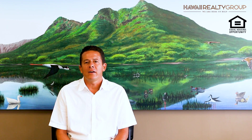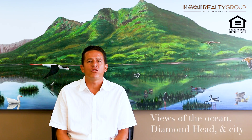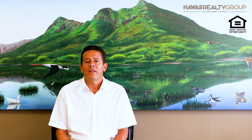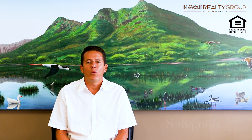The first listing is in the building called Island Colony, located in Waikiki on the South Shore of Oahu. Unit 4206 is a studio unit with views of the Ocean, Diamond Head, and the City and Coastline. Listed at $284,000, we received multiple offers immediately and put the property in escrow two days after listing for well above the list price.